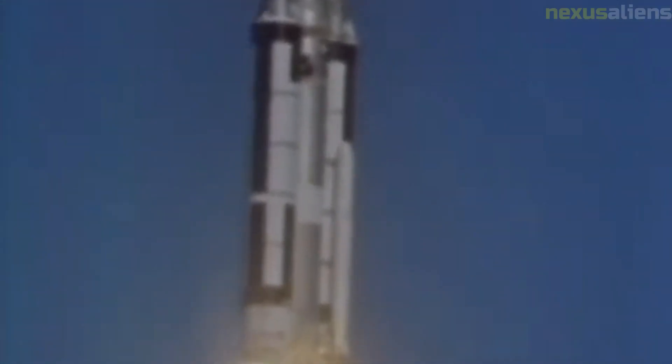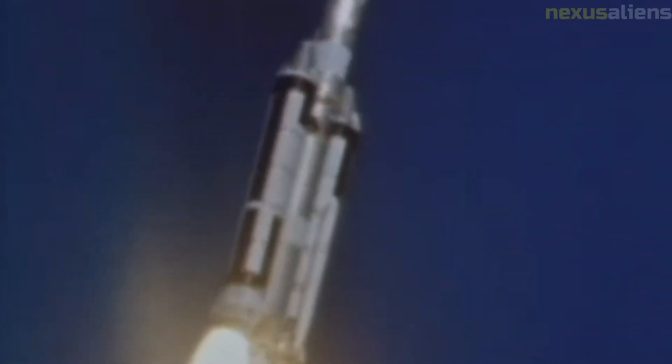Today, the data gathered by the Ranger missions is still being used by scientists to study the moon's geology and history. The images captured by the Ranger spacecraft are also used by lunar researchers to identify potential landing sites for future missions. The Ranger program was a major technological achievement for its time.